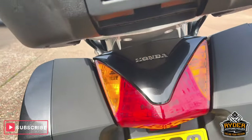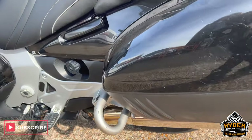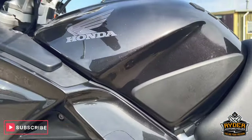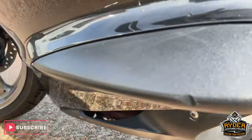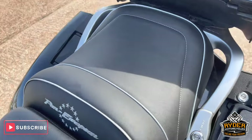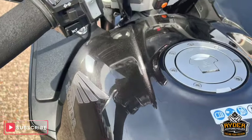All the rear lights are nice. Panniers this side. Exhaust — all in nice condition. This is the tank.